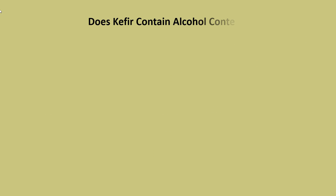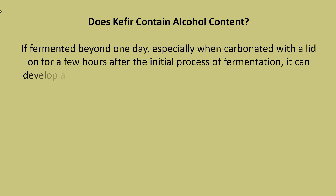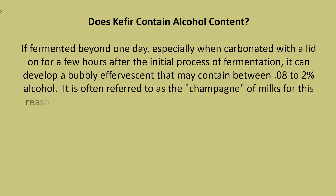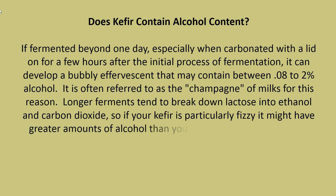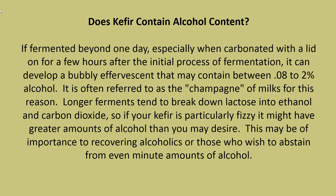If fermented beyond one day, especially when carbonated with a lid on for a few hours after the initial fermentation process, kefir can develop a bubbly effervescence that may contain between 0.08 to 2% alcohol. It is often referred to as the champagne of milks for this reason. Longer ferments tend to break down lactose into ethanol and carbon dioxide, so if your kefir is particularly fizzy, it might have greater amounts of alcohol than you may desire — which may be of importance to recovering alcoholics or those who wish to abstain from even minute amounts of alcohol.